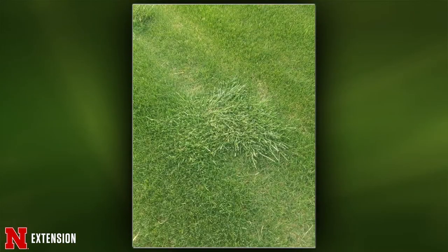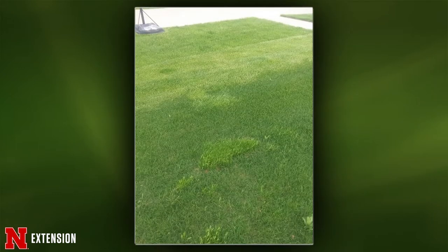Terry, two pictures: a Gothenburg viewer has a wiry grass in his bluegrass and thinks it's spreading. He thought it was nutsedge. This is not nutsedge — I think this is just one of the forage fescues, most likely it blew in over the fall. The best way to get rid of it is just to dig it out and then overseed with your preferred bluegrass.